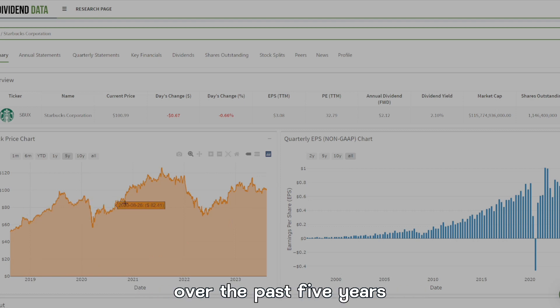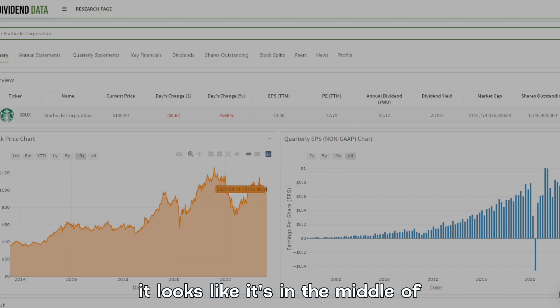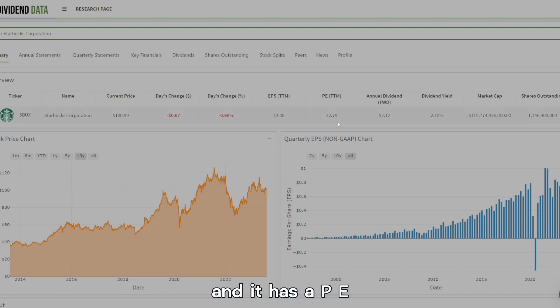If we just take a look at Starbucks over the past five years it has been on a steady trend upward, and in the last 10 years it looks like it's in the middle of a recovery from a dip. If you bought it right at that dip you'd be really well off right now. It has a PE of 32.79, an EPS of 3.08, and a 2.1% dividend yield.